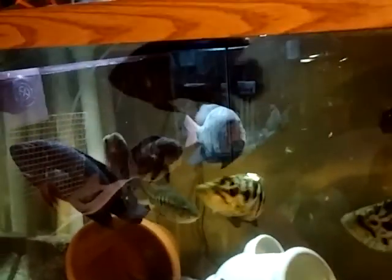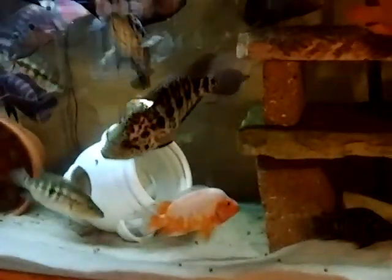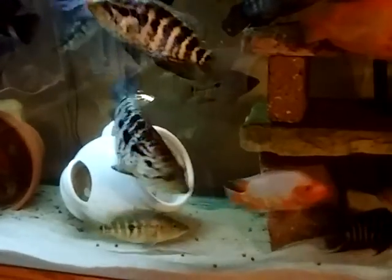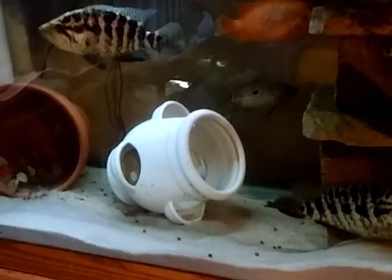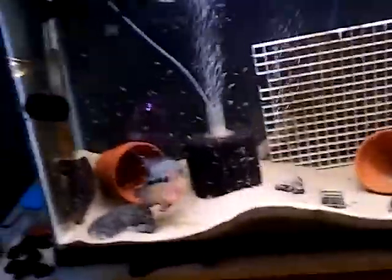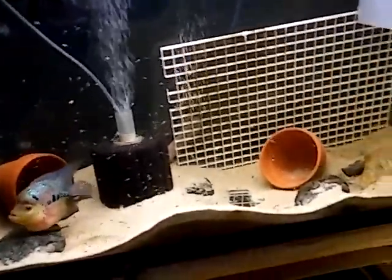We gonna get busy with some power feed veggie krill for these dudes, and they gonna go berserk over it. All right, I couldn't get all the feeding in like I wanted to, so everybody have a happy day. This is Chef — out.